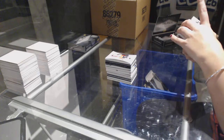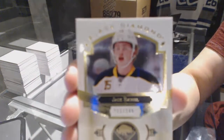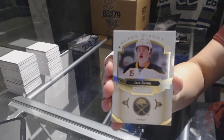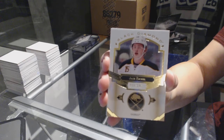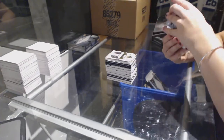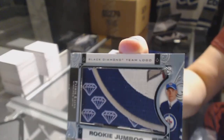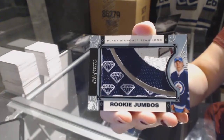We've got a base card number 249 for the Buffalo Sabres, Jack Eichel — that is weird considering how much they have. We've got a rookie team logo Jumbos for the Winnipeg Jets, Patrick Laine.